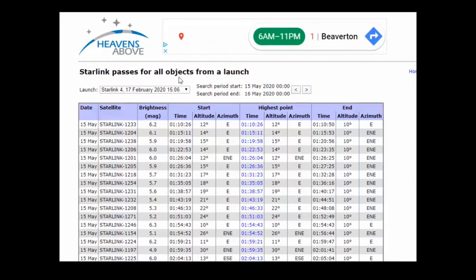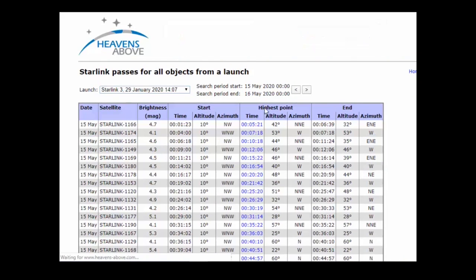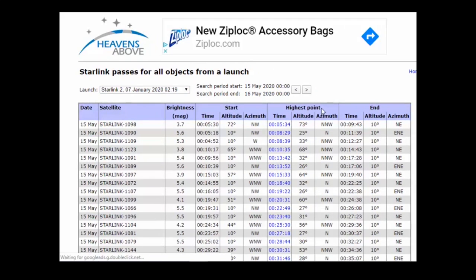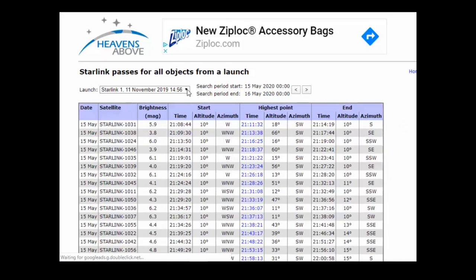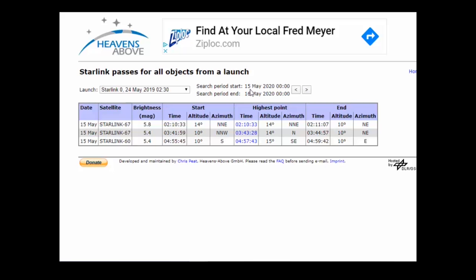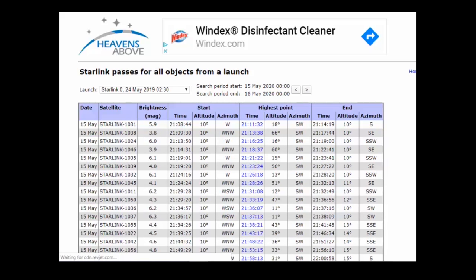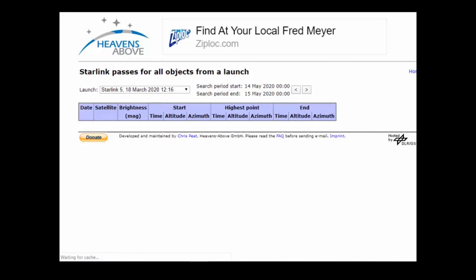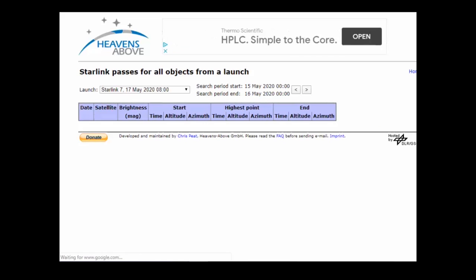Going back and checking January's batch shows another long list of sighting opportunities. You can go through various monthly batches — February has very long lists with plenty of opportunities to see Starlink. It's going to be a pretty common appearance to see these Starlink satellites.